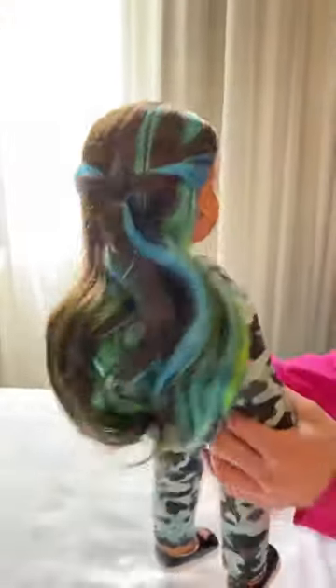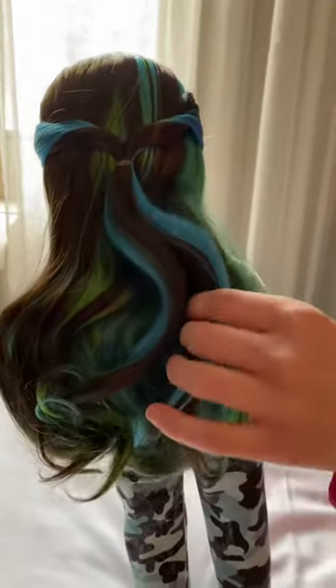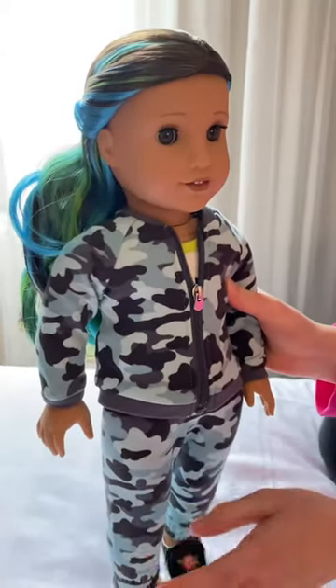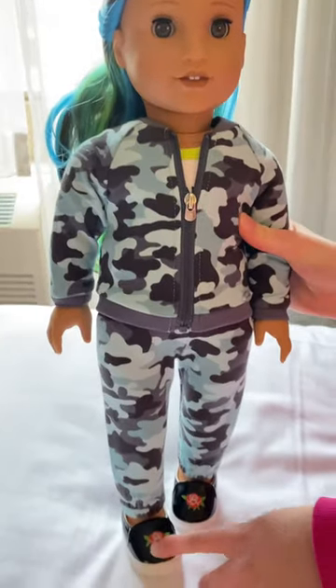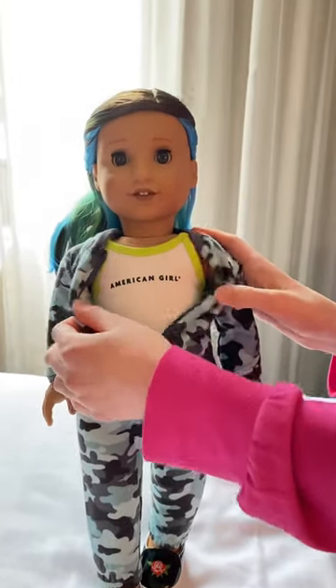Okay, now that she's all opened, this is the back of her hair. It has nice bright blues, greens, and then a really dark brown. And then her outfit is this camo jacket and pants with these black shoes with roses on them. And then there's a tank top underneath.